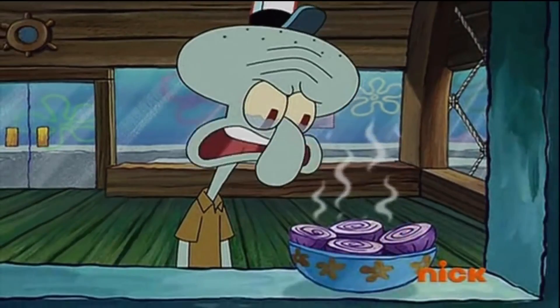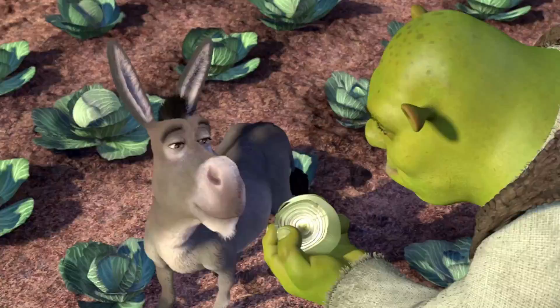I'm sure we've all been through this before. You start chopping up an onion and then before you know it, tears start rolling down your eyes. Hey, who left this bowl of onions here? But why though? Is it because ogres are like onions? No! It's because of a chemical reaction that takes place. Let me explain.